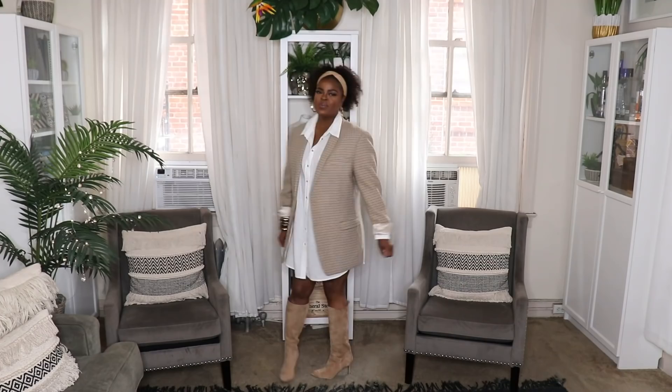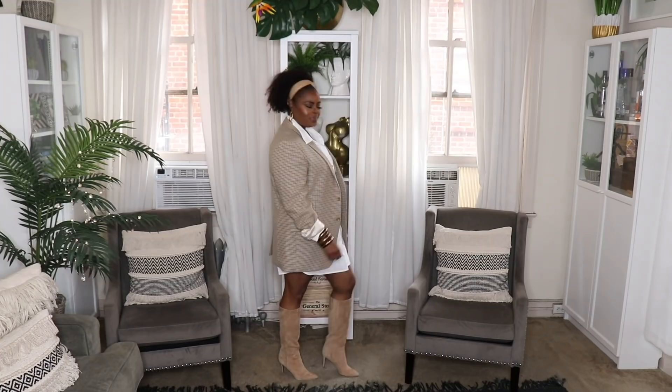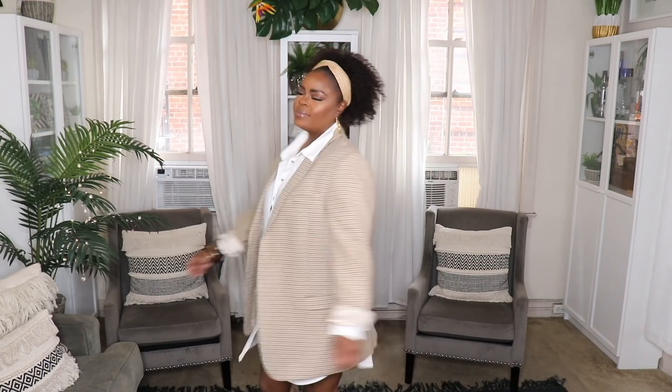This next look is perfect for a date night, girls' night out, or brunch — classic and clean but also a little sexy. This menswear plaid blazer from ASOS looks so good on top of the shirt dress — very classic and clean. I threw on my tan Sam Edelman boots and a rattan headband to accessorize. If you're not comfortable showing your legs, you can throw on bermuda shorts or jeans underneath to cover up a little more.